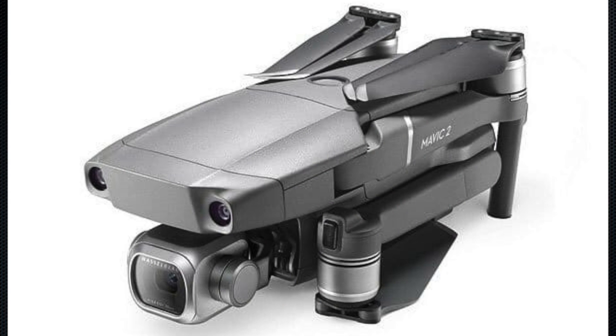Taking a closer look at the pictures doesn't really reveal anything we didn't already know, except that it seems both models are delivered with low noise props from the start — something that especially Mavic Air owners will appreciate if they decide to upgrade.